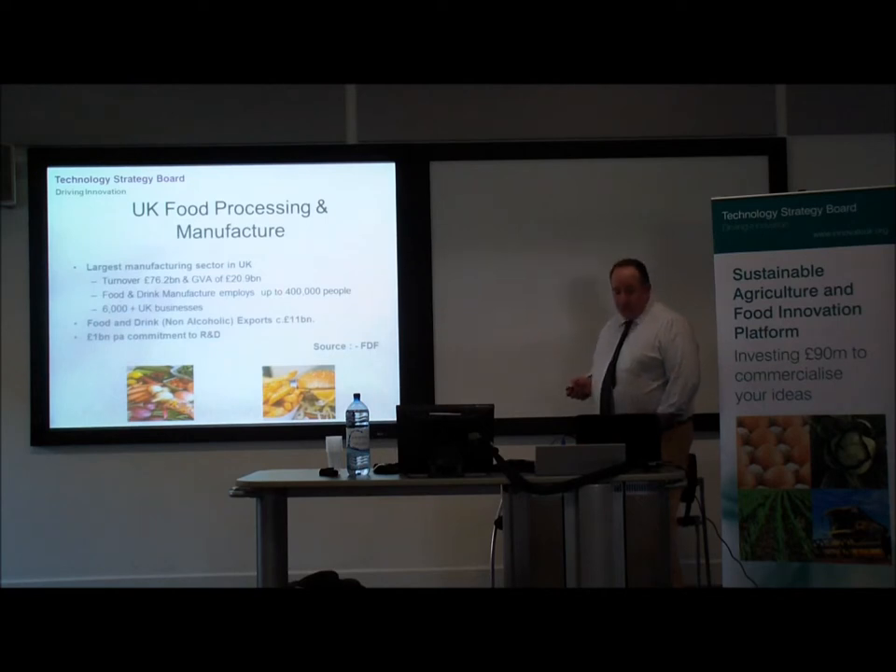It's also a very big industry. Food manufacturing is probably the largest manufacturing sector in the UK — significant turnover, massive employer, a lot of businesses, some very innovative businesses, ranging from large multinationals down to small start-ups.